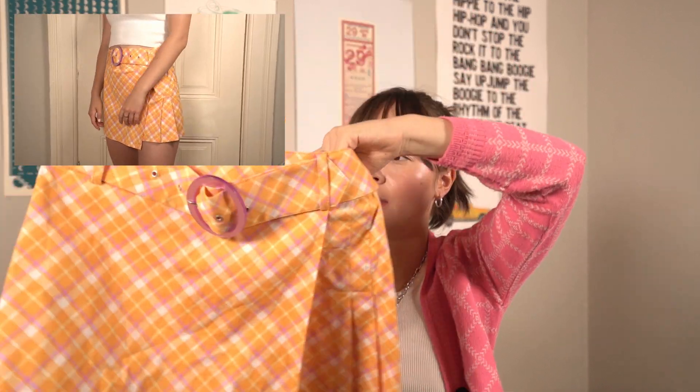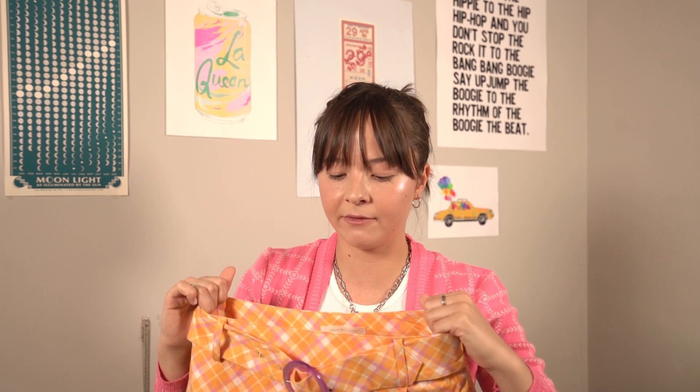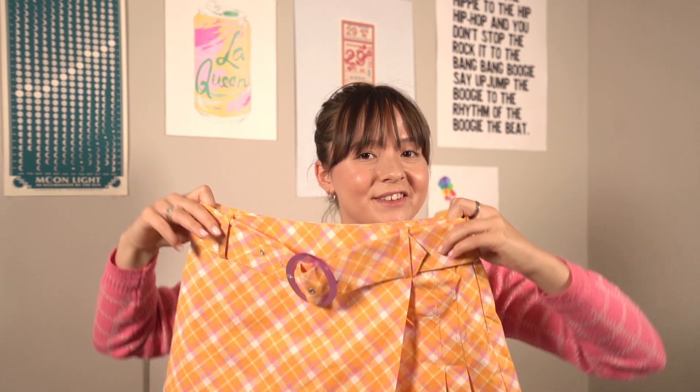Up next, I have this skirt that I got from Urban Outfitters, again on sale, which is always a good thing. It is just this little orange and purple plaid pattern and it has this huge statement belt on it. I found this was super comfortable to wear just running around and doing sightseeing while I was traveling. I paired it with just a white tank top and some tennis shoes and it made a whole fit just because this is so colorful. So I absolutely love this.